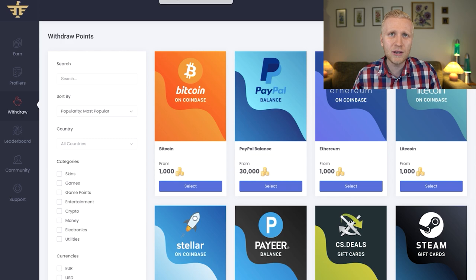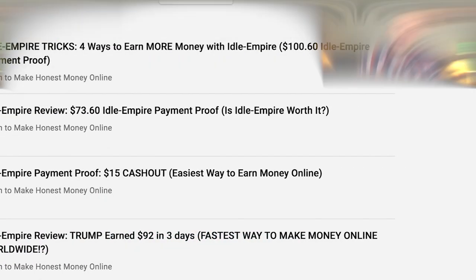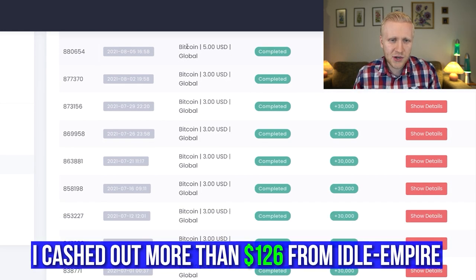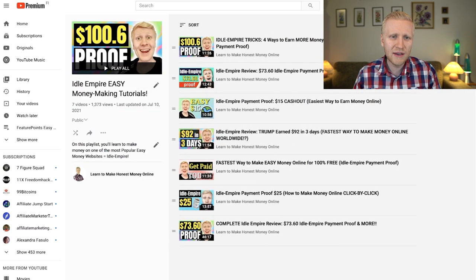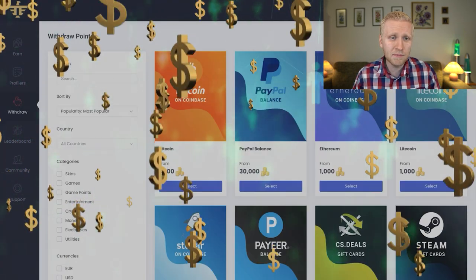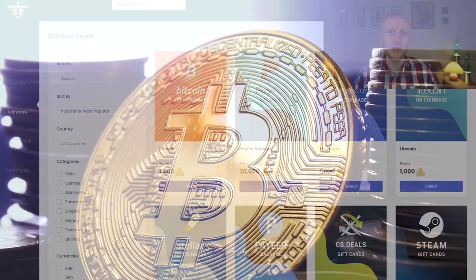The second website is Idle Empire. You can see many payment proofs — I've shown in my playlist that I cashed out more than $100, and now it's more than $126. They also pay through PayPal, and hundreds of my subscribers have earned money from this site. You can also earn in Ethereum, Litecoin, Stellar, and PayPal, but I prefer Bitcoin.